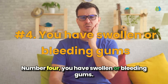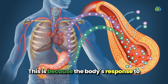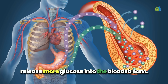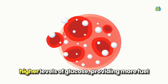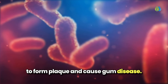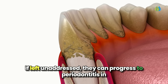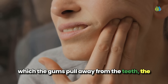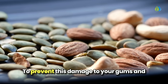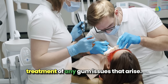Number 4: you have swollen or bleeding gums. Gum disease is a common complication of diabetes that can also make the condition harder to control. This is because the body's response to infection, such as gum disease, is to release more glucose into the bloodstream. If you have diabetes, your saliva contains higher levels of glucose, providing more fuel for the bacteria that combine with food to form plaque and cause gum disease. Symptoms can start with red or inflamed gums, but if left unaddressed, they can progress to periodontitis, in which the gums pull away from the teeth, with the appearance of pus or ulcers, and even tooth loss. To prevent this, get your blood sugar under control and see a dental professional for preventive care.